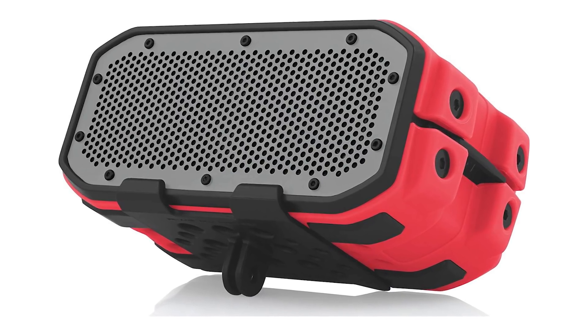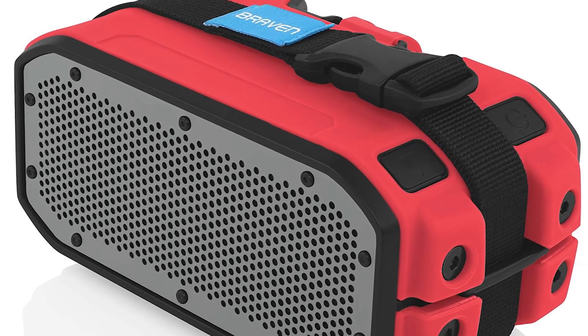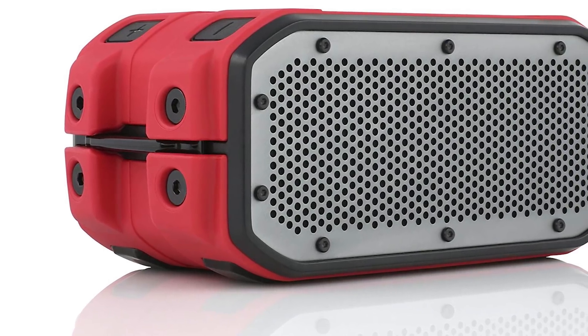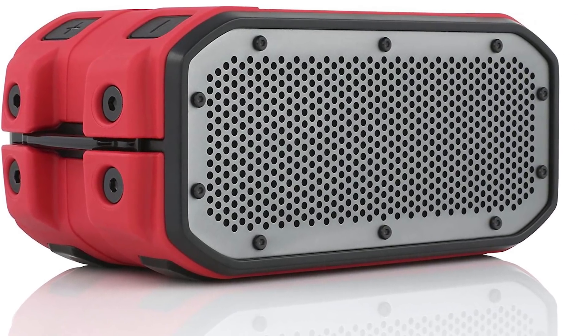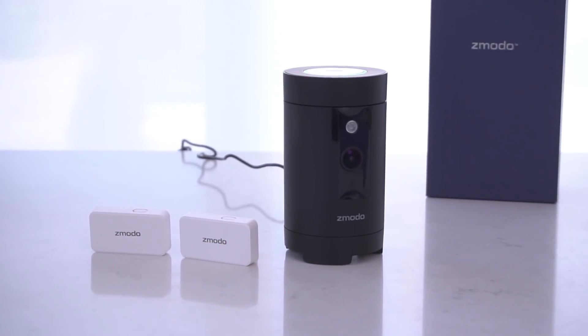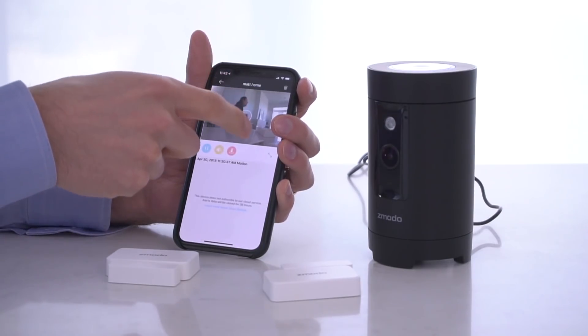If you are looking for a life-proof Bluetooth high fidelity stereo system, the Braven Bluetooth speaker is hands down the best Bluetooth speaker you will find this Amazon Prime Day 2018. If you are looking for a surveillance system that comes complete with window and door sensors, the Z-Moto surveillance system on sale this Prime Day is amazing.